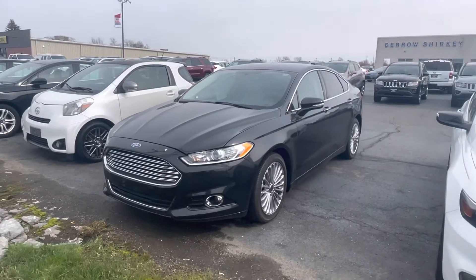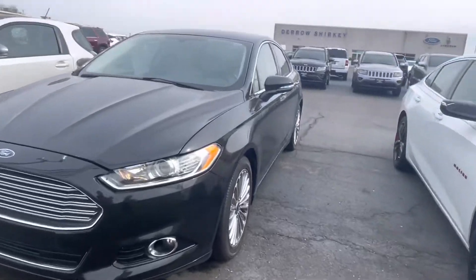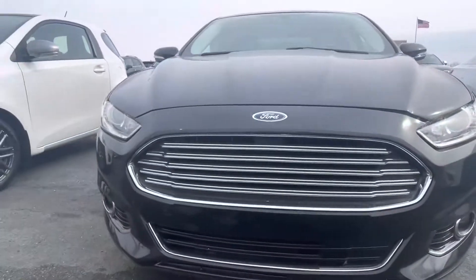Good afternoon there. Tenor here with Darrow Shirky Ford. Just going to do a quick walk-on of our 2014 Ford Fusion, the Titanium.